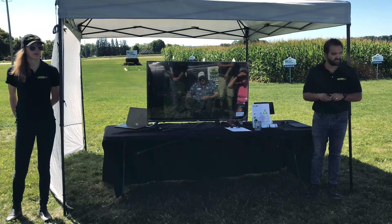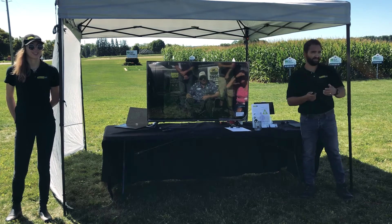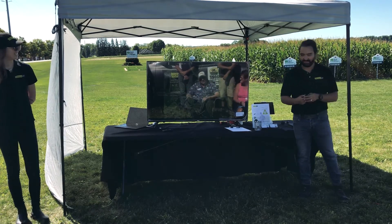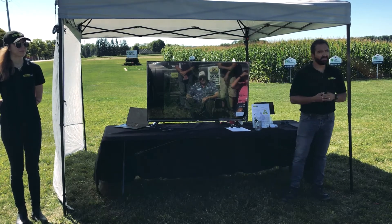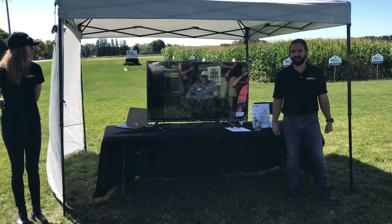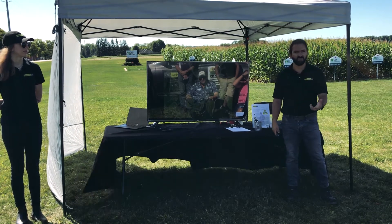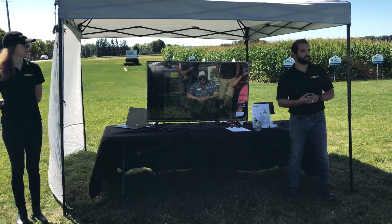We got a little bit closer, and the audience identified it as SDS. It's a very high-resolution image, and our agronomist on site confirmed: yes, that's SDS right there. The farmer may or may not have known about this issue, but now that he knows, he can take action on that.